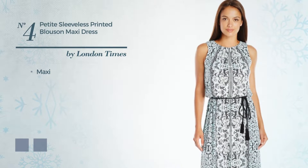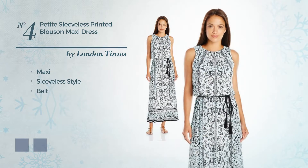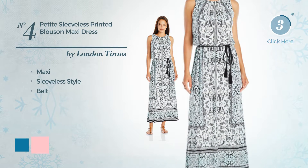Number 4. A Fashion Casual Dress featuring a sleeveless style, as well as a belt. The available color variations include blue jay and pink.